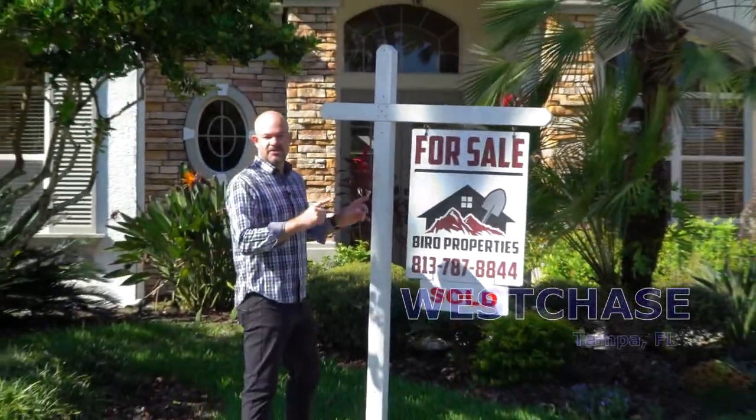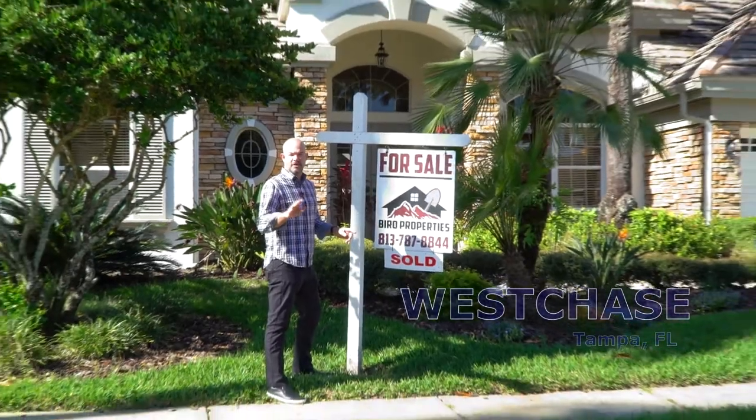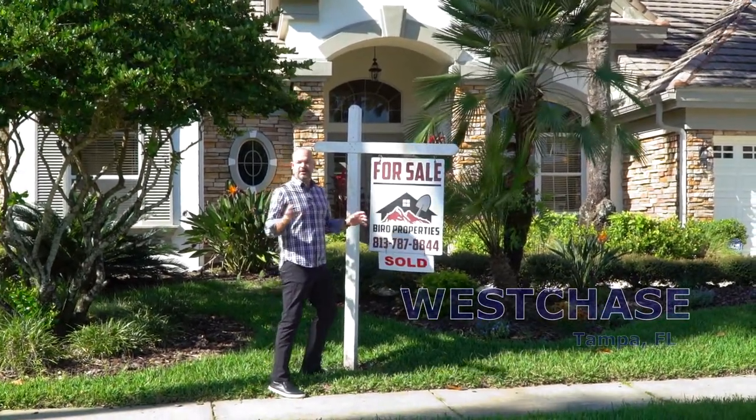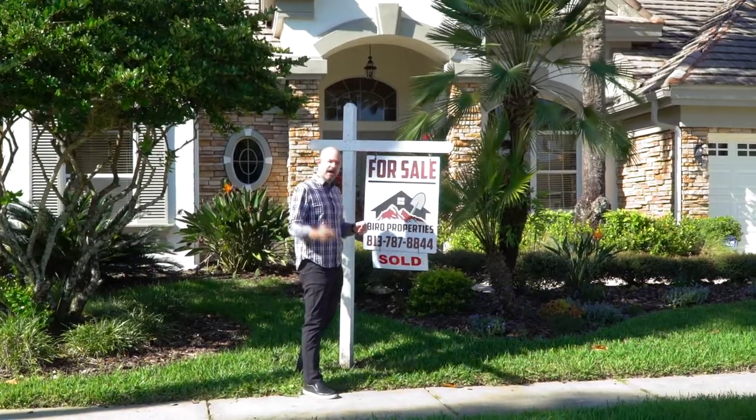We're back at the Westchase house. Four weeks of renovation, four days on the market, sold. Investors thrilled, homeowners happy. I'll show you why. Come on.